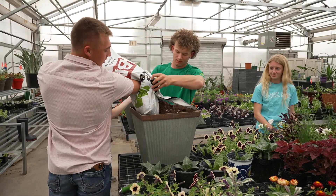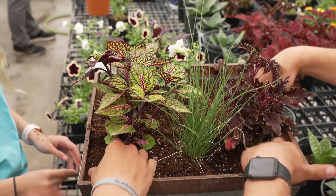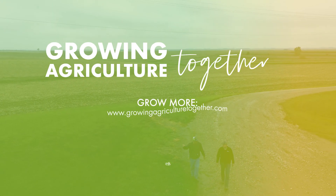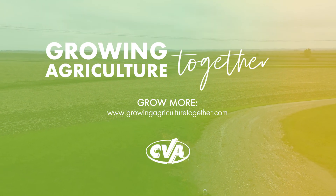When it comes to agronomy, it starts with the soil. Thanks for learning with Growing Agriculture Together. Find more resources at GrowingAgricultureTogether.com.